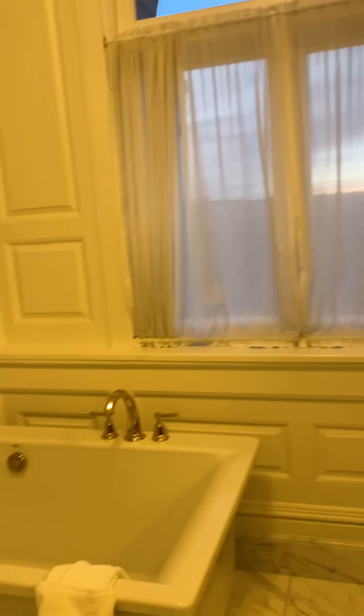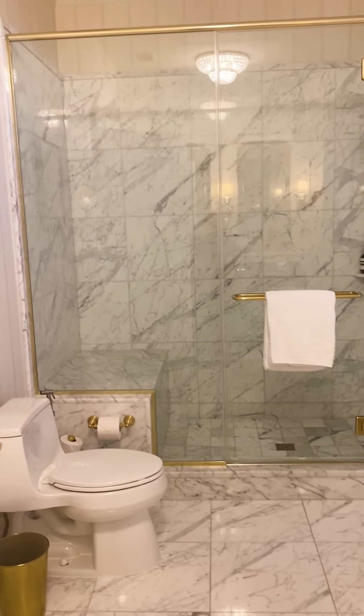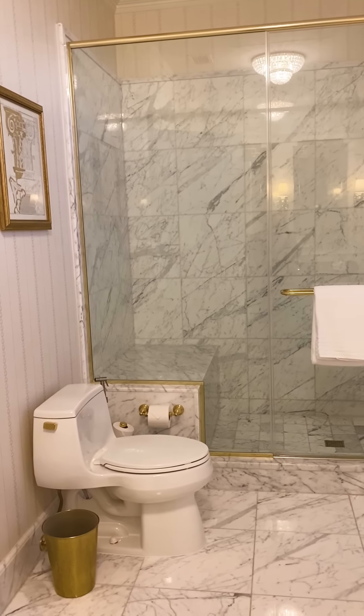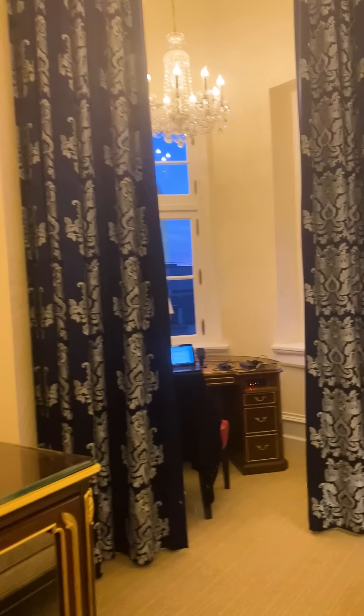It's so elegant here. I mean, I guess I should have expected that. Oh wow — the brass accents are gorgeous. Did you not see the tub? Look at the tub. The bathroom is actually bigger than my bedroom at home. I'm just saying. I know it's a small bedroom, but still.